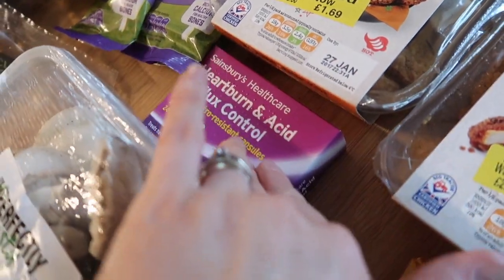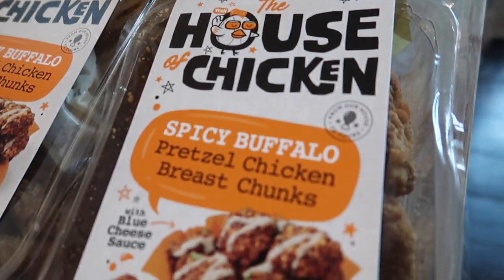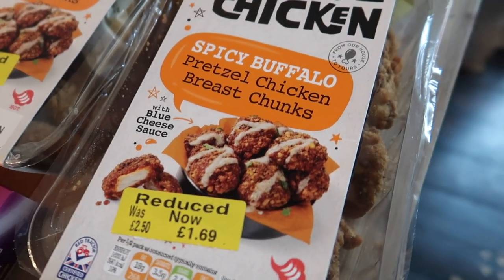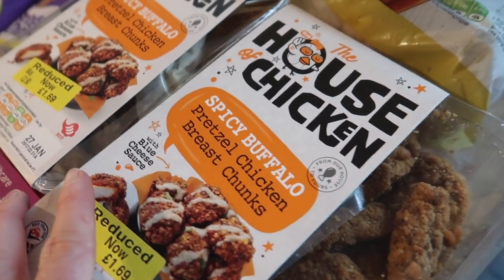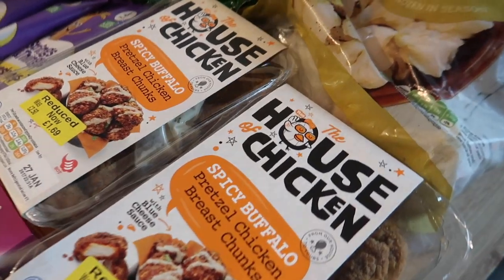Some heartburn tablets for Steve. I picked up two of these House of Chicken spicy buffalo pretzel chicken breast chunks with a blue cheese sauce. They were £2.50 down to £1.69. They look really interesting and what I might do is put these in a wrap for the boys with some lettuce and the blue cheese sauce, maybe do some chips with those.